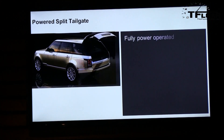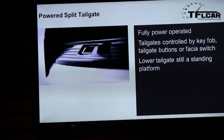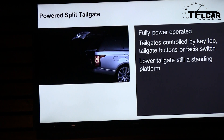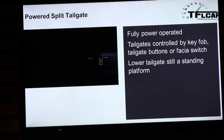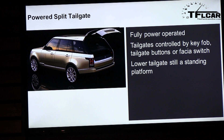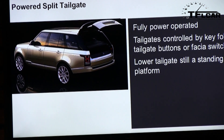We've added a power split tailgate — both the upper and lower sections are powered. It's a clamshell split design that can be operated from the key fob, from buttons on the tailgate, or from a switch in the lower fascia of the dashboard. That lower tailgate can support around 600 pounds of weight, so two large people can easily sit on it for spectator sports, or you can stand on it if you want.